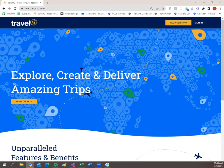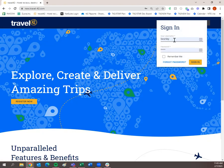This is where you're going to start when you get to the website new.travel-42.com. If you don't have a user ID or password or you do not have a subscription, you can try it out for 14 days by clicking the register now button up here. If you do have a login or subscription, you can click sign in over here to the right. Simply input your user ID and password and then sign in.